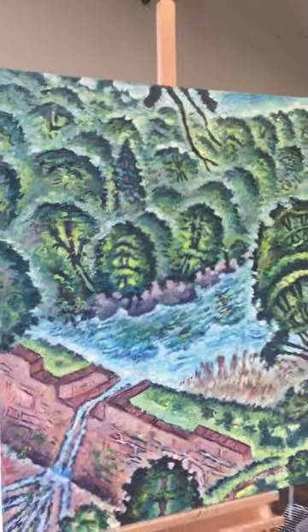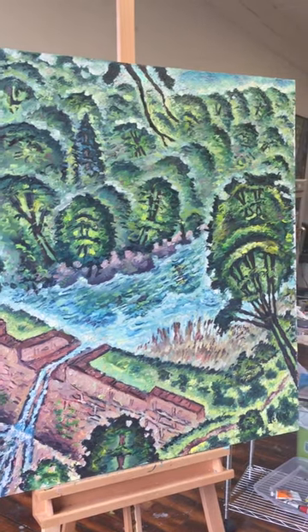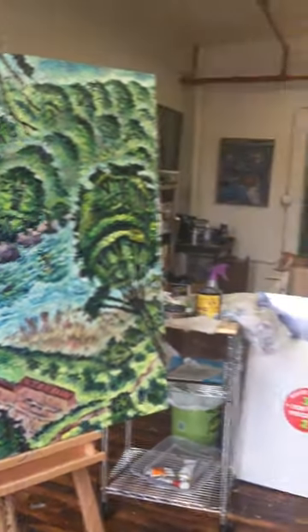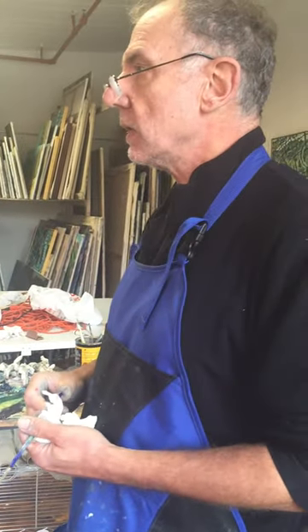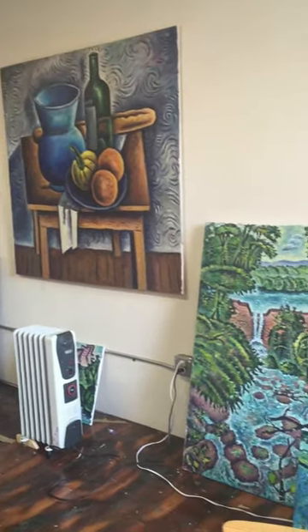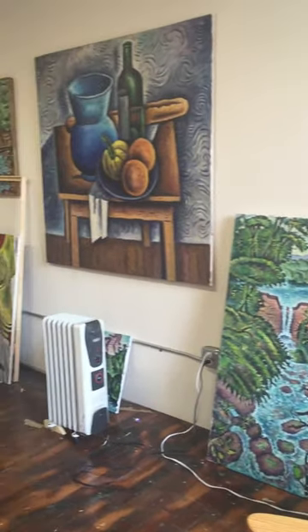I've been painting this and sort of going back and forth for a couple of years now, basically on and off. It's not the only painting I'm working on of course, but I've been doing a lot of Connecticut landscapes in the recent couple of years. They're very complex and very challenging, so that's an ongoing process.